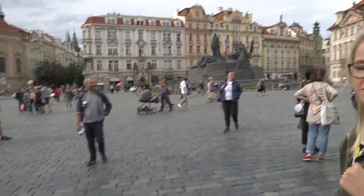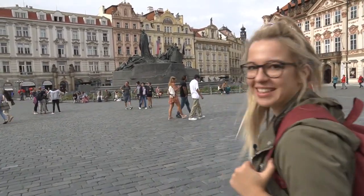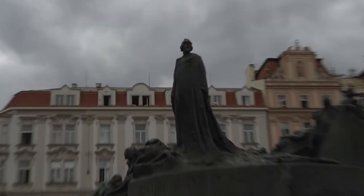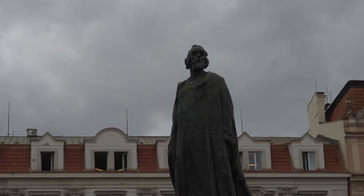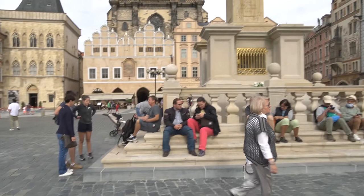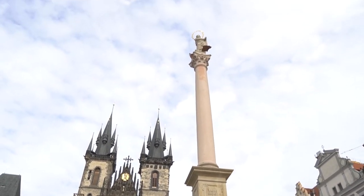We also have a statue here dedicated to a Czech reformer. His name was Jan Hus, and he was kind of like a Czech version of Martin Luther — really the beginning of Protestantism in Europe. We also have another column here called the Marian Column, which was actually reinstalled around two or three months ago.